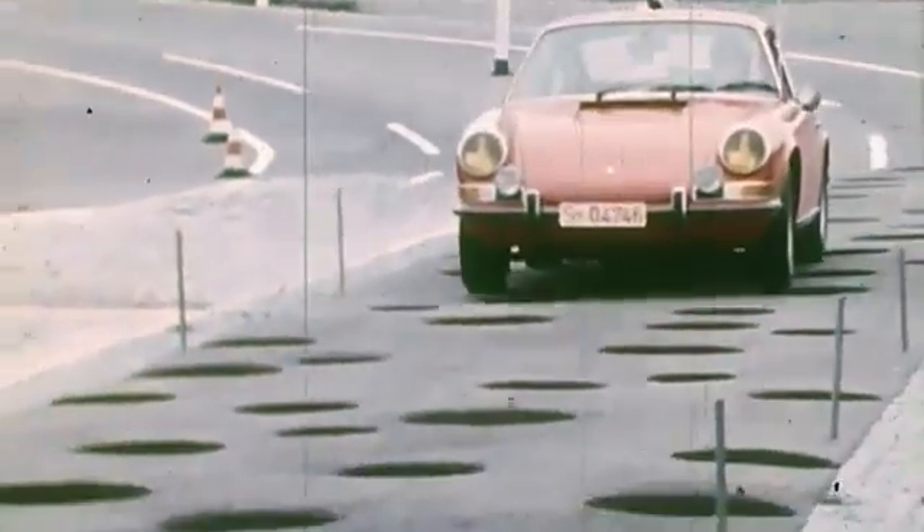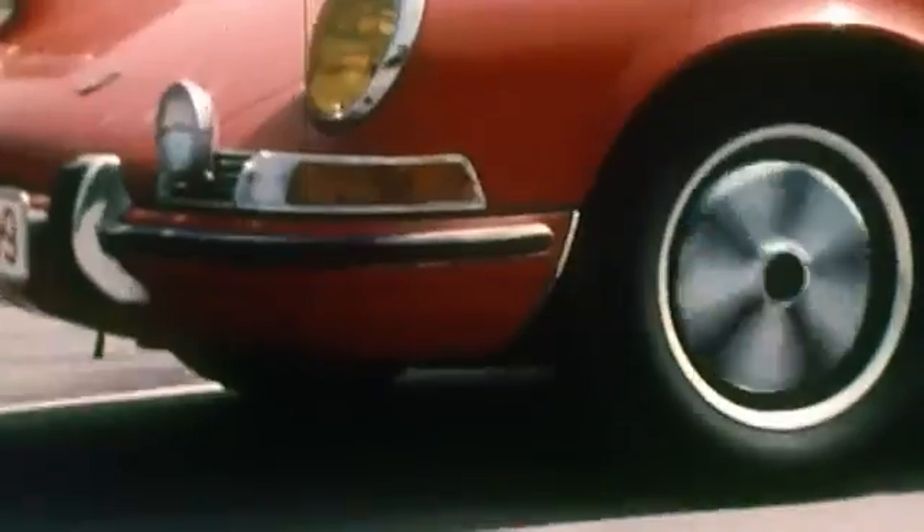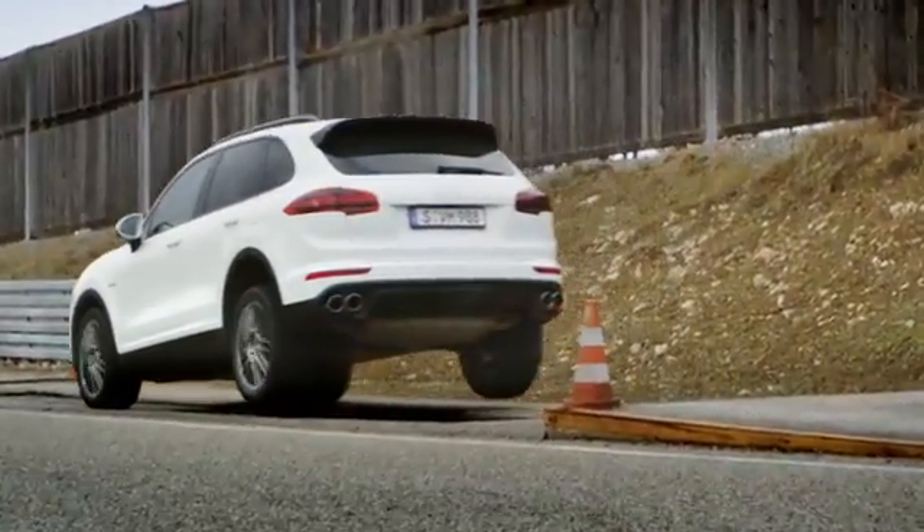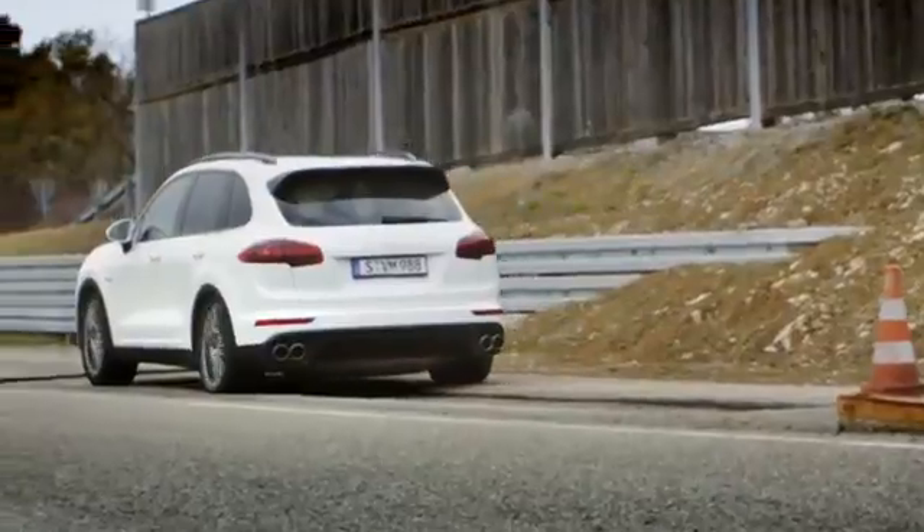While some tests look like a lot of fun, you can be sure the jump test is nothing to joke about for our sports cars. The axles are exposed to immense forces and are tested to their limits in order to develop the most stable ones.